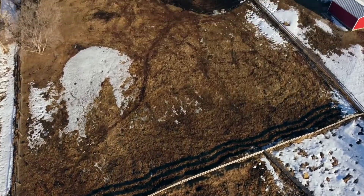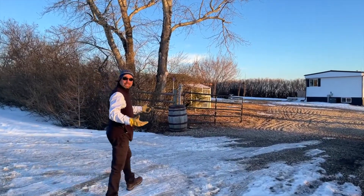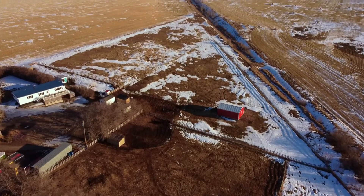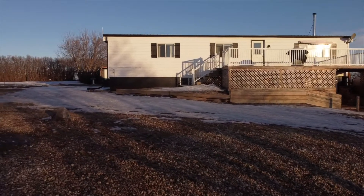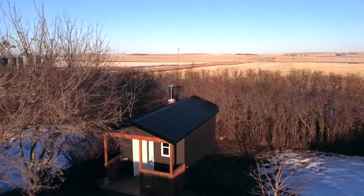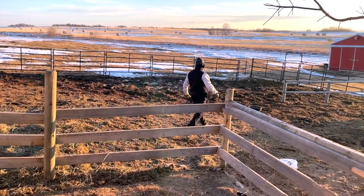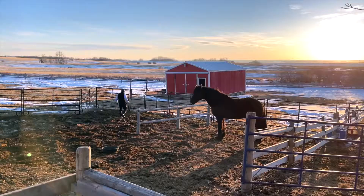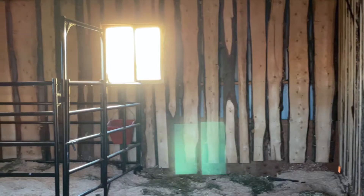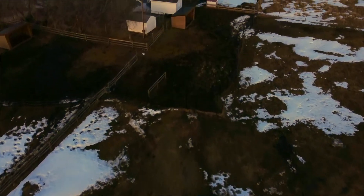Hello everyone, I'm Billy Peske with the Peske Real Estate Team, and welcome to this great little mini ranch just south of Torrington, Alberta. Come on in, let's take a look around this beautiful home.